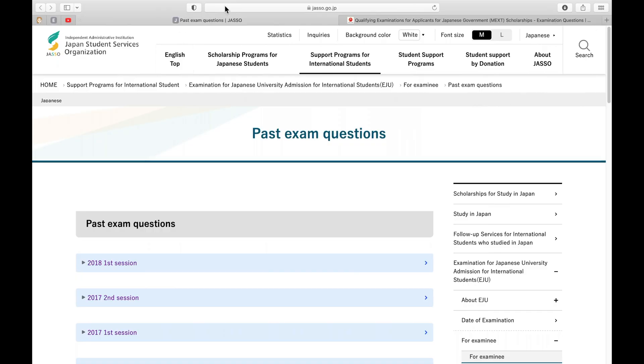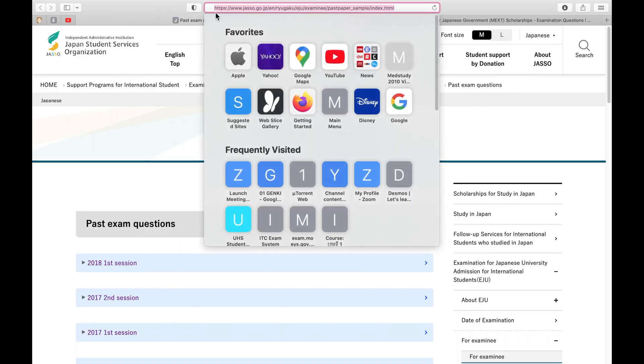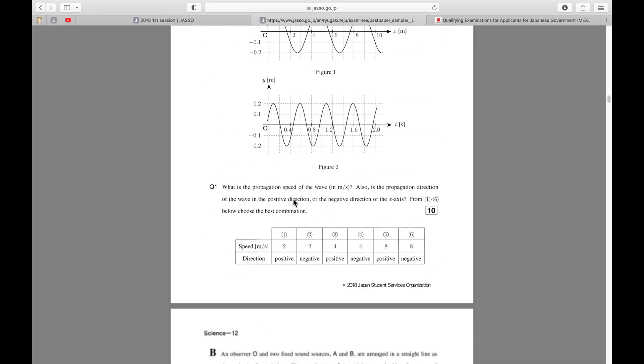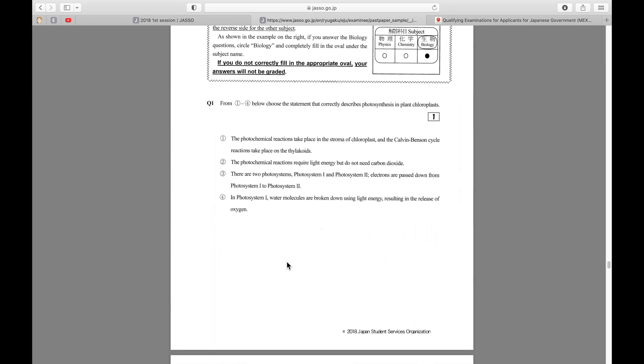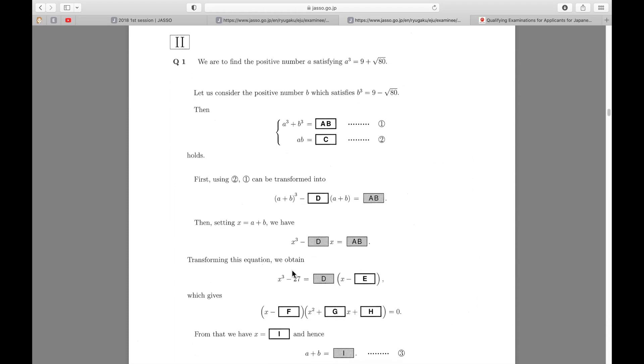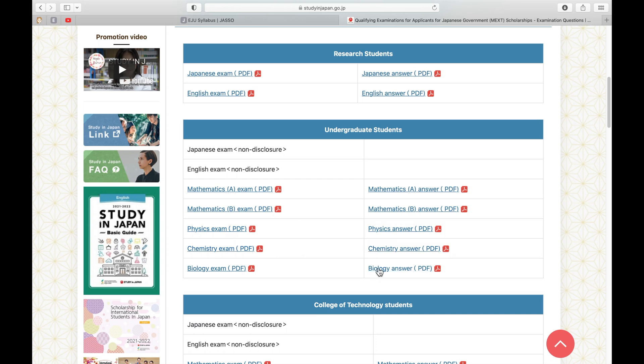I'll provide links to the JASSO website for EJU past papers and the MEXT website for MEXT past papers. First, focus all your time on doing all the EJU past papers for maths and science — there's no English section in EJU. Once you finish all the EJU past papers, if you have time, start doing the MEXT undergraduate level math and science past papers.